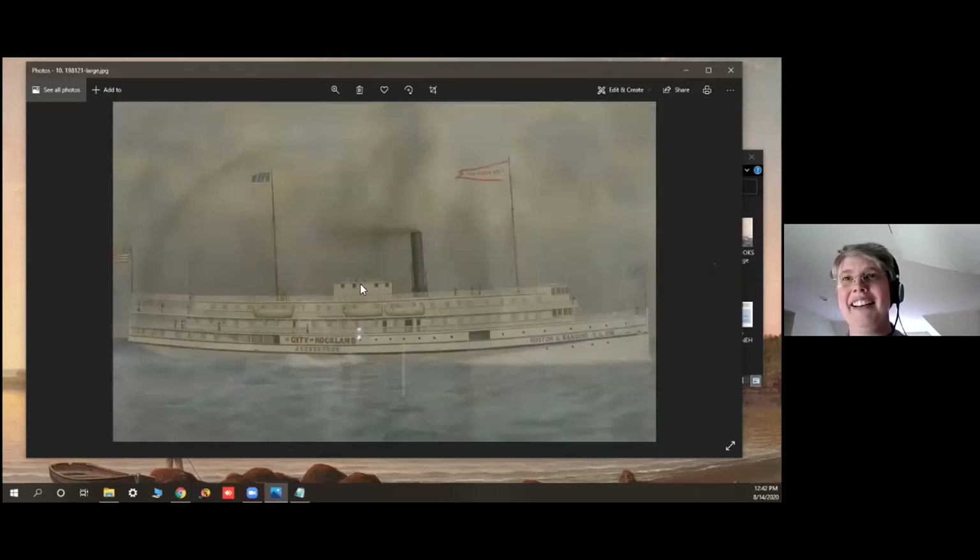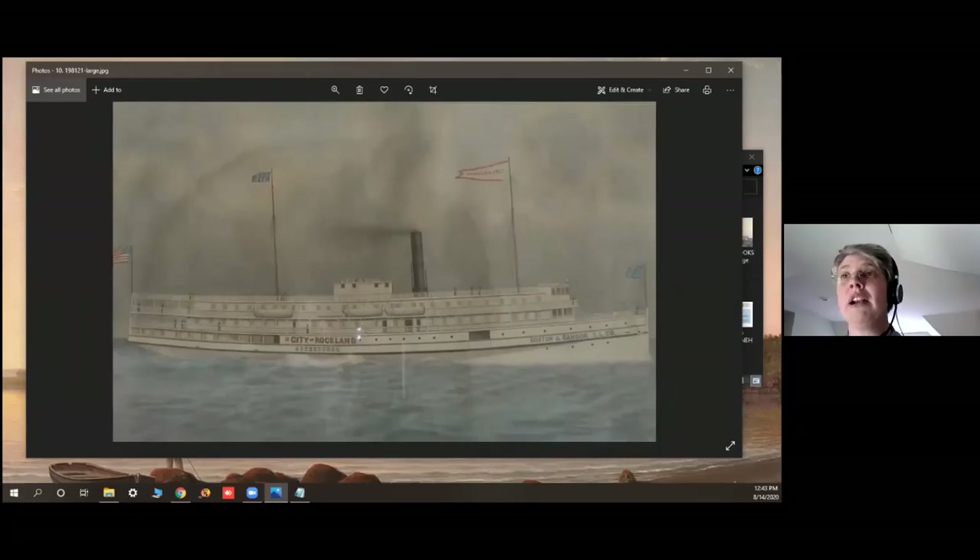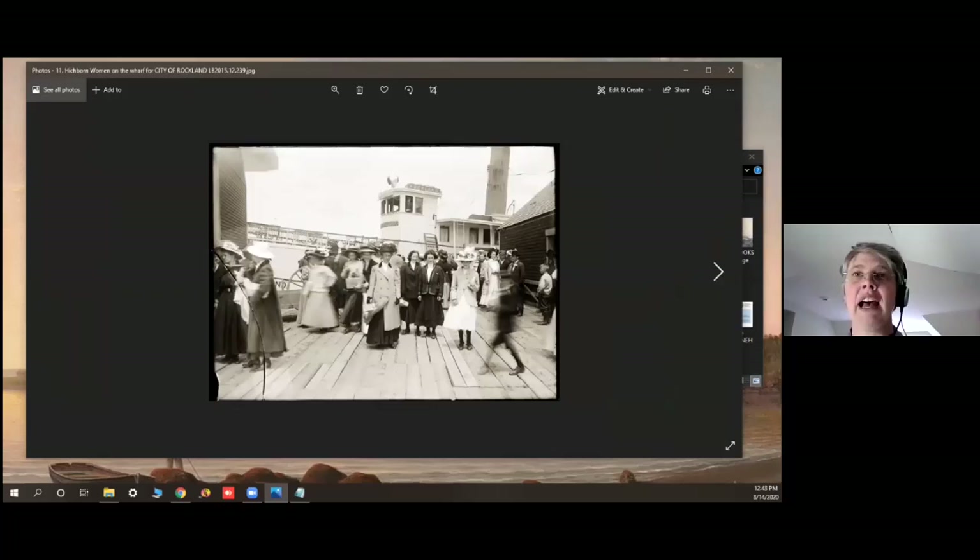One other fun thing: that bit of the walking beam you can see sticking up on the City of Rockland — after it was towed to Little Misery Island, the ship was burned. Those iron mechanical parts were still there, rusting and sticking up above the water, and you could actually still see them as late as the 1940s, just sticking up above the water off of Little Misery Island.